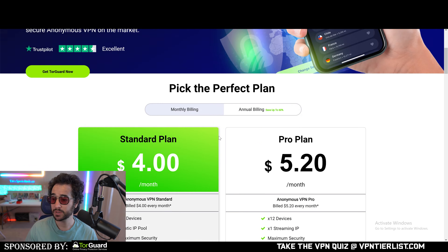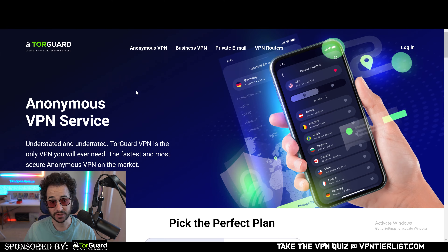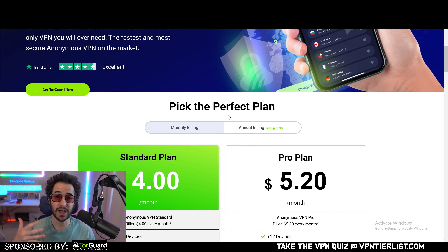A sponsor for this video is TourGuard VPN — it's been ranked as my number one VPN for a long time. If you're interested in a very affordable VPN, check out TourGuard.net. Use promo code ThomasPark2023 to get 50% off pretty much every package: a VPN as cheap as $5 a month, $30 a year, or around $70 for three years — an unbelievably cheap VPN provider.